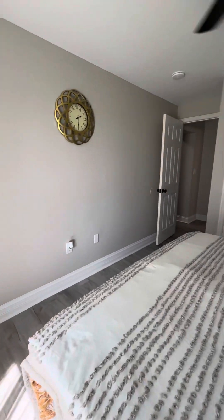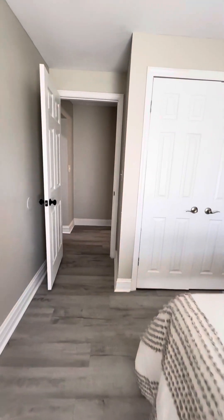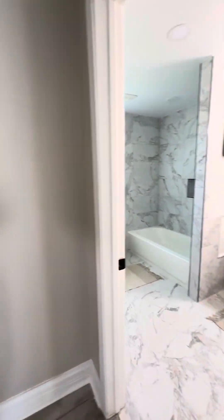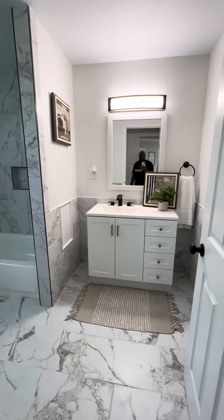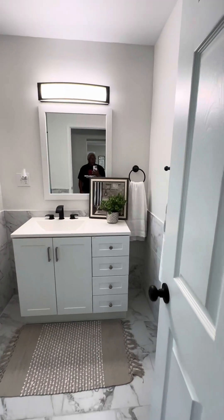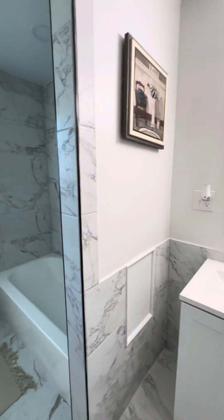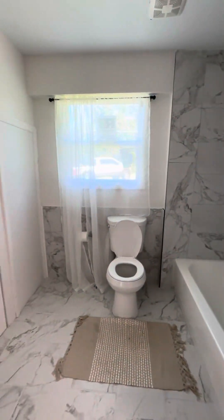Three bedrooms, three baths, located in Kingstree, South Carolina. The address is 10985 Hemingway Highway, Kingstree, South Carolina. And here's another beautiful bathroom — this is a huge bathroom, tiled out with a clean look and plenty of lighting.